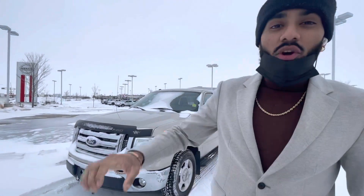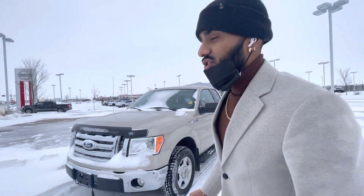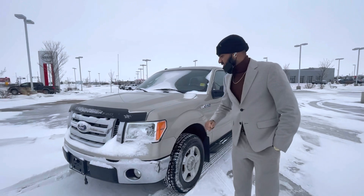Hey there Real, it's Jaz here from LA Mazda. I wanted to personally make you a video to get a face to the name — I am the guy that's going to be texting you — and also to give you a better idea of the 2010 Ford F-150 XLT.